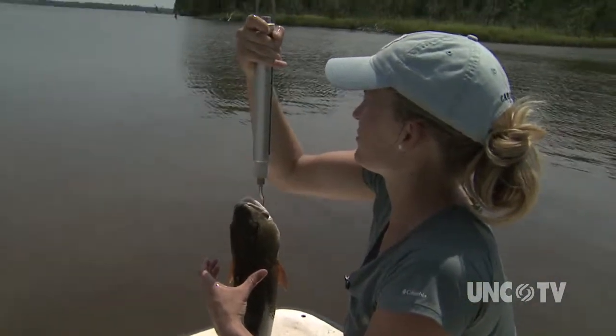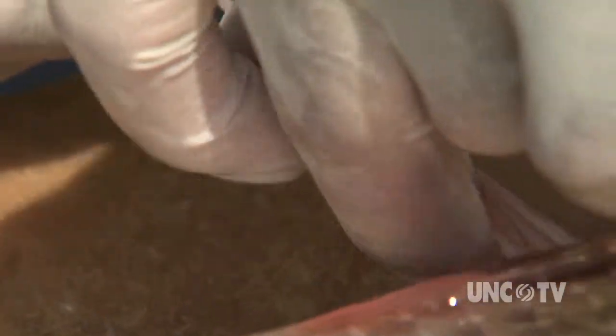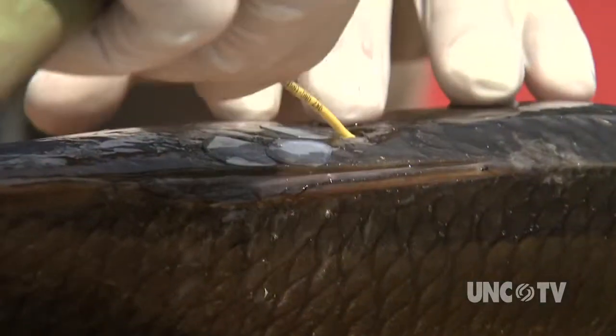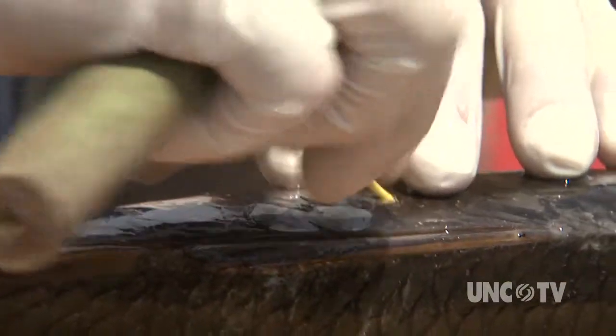A fish is then measured and weighed. A small piece of the tail is clipped off for DNA analysis. I think we're really moving forward in terms of understanding how fish use habitat and what components of habitat are most important to them. A separate visible tag called a spaghetti tag is also inserted. The tag asks anyone who catches the fish to notify the research team.